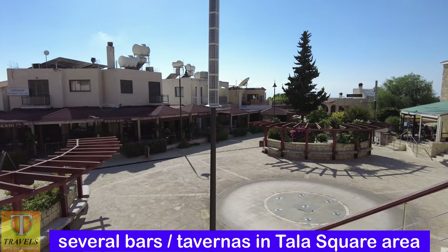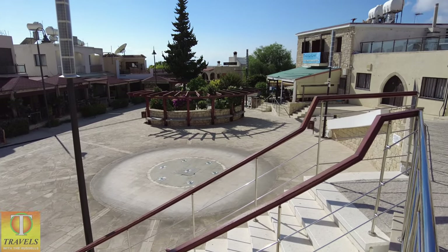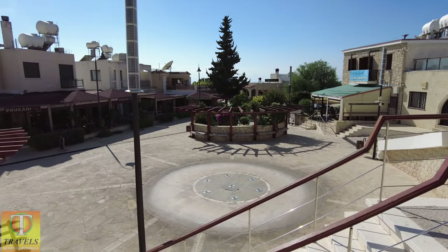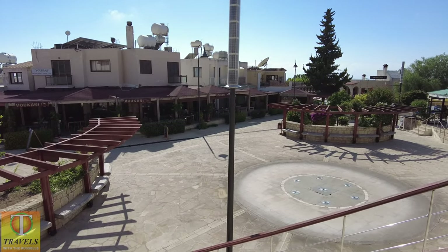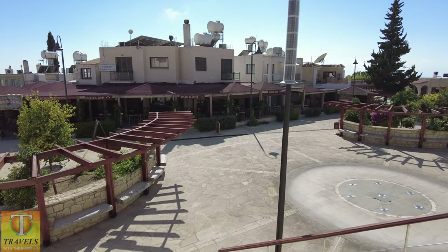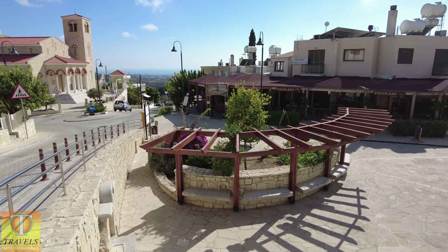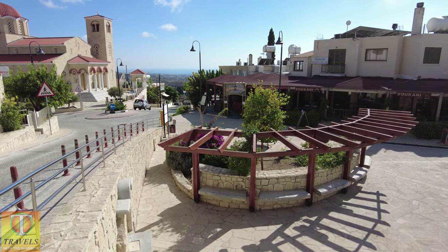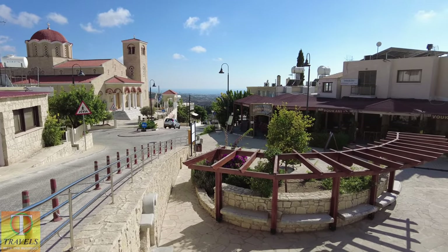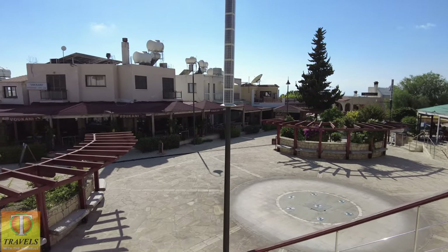We've got a lovely little square which is pedestrianised — no cars allowed. We've got a bar pub over there called Tala Land, and then the Vulcani restaurant, a very nice restaurant. Martha's Kitchen on the end. Ma Senora Taverna. And just on the hill over there is Mario's — I'll show you that in a moment.